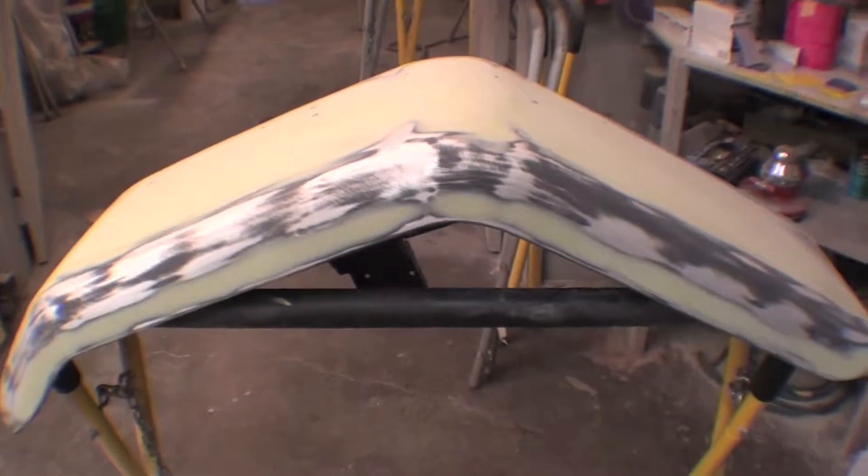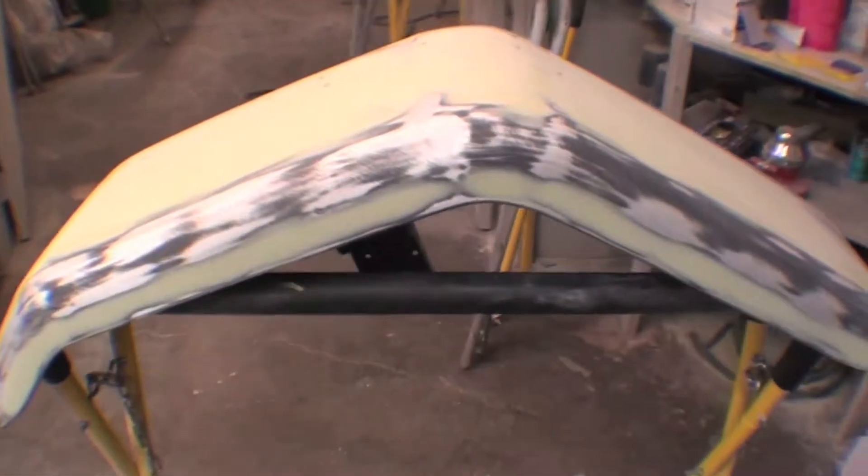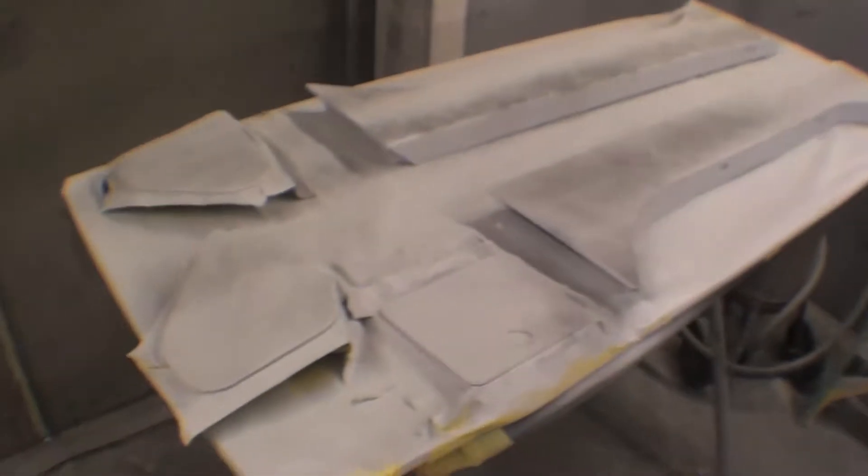Skim coating of the front fenders and other items is occurring as well. Come in here — notice some priming has gone on.